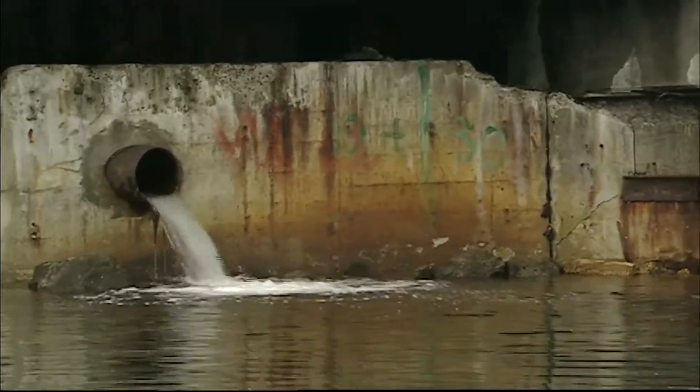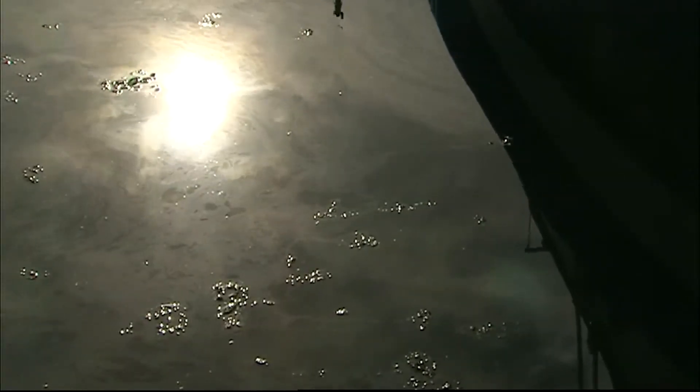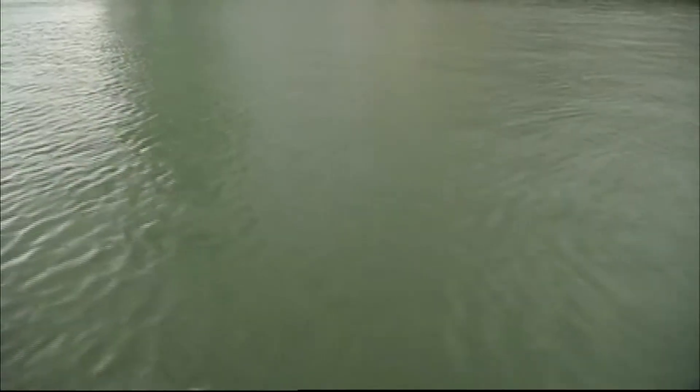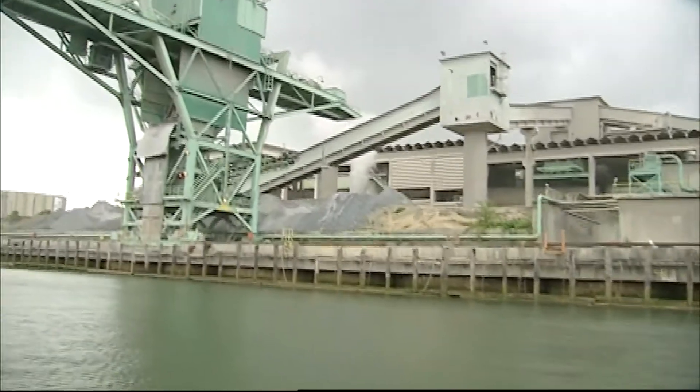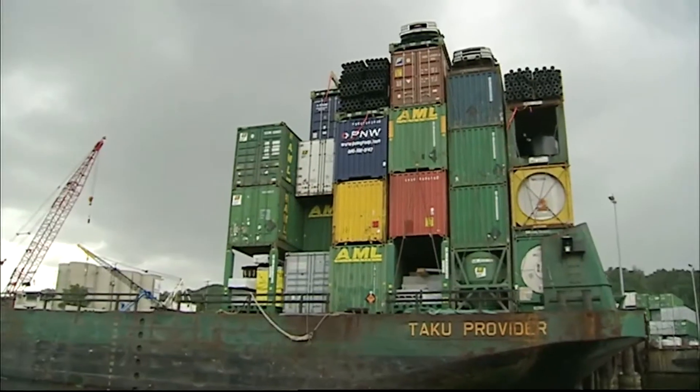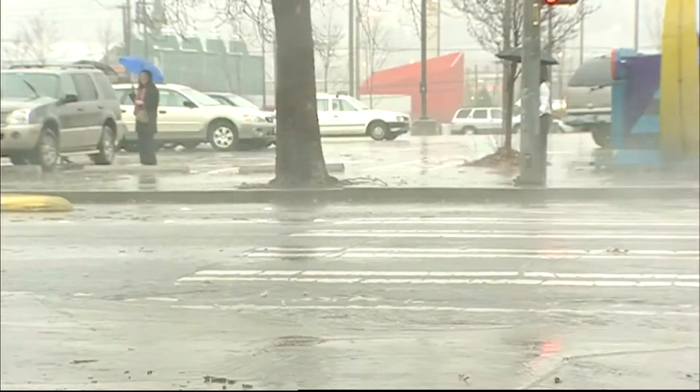As much as 40,000 metric tons of oil enter Puget Sound every year — that's as much as a battleship weighs. You might think all that pollution comes from the usual suspects: cargo ships or factories. But actually, it's caused by rain.